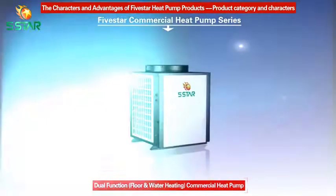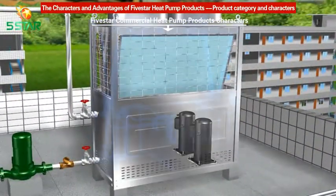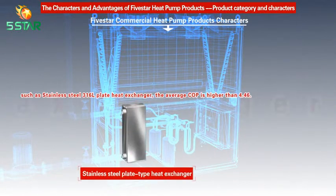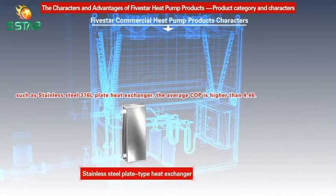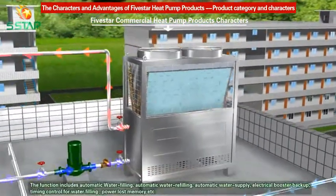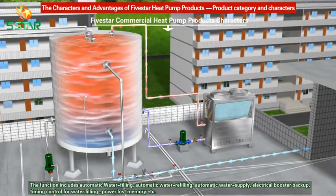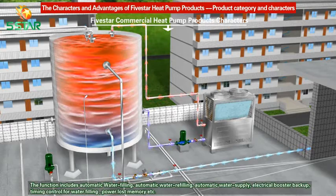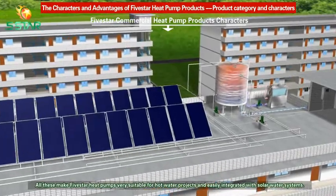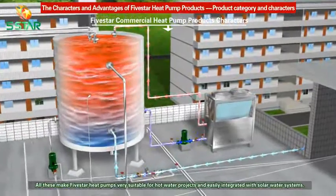The dual function floor and water heating commercial heat pump. Five Star Commercial Heat Pump adopts the Copeland heat pump compressor and top quality accessories such as stainless steel 316L plate heat exchanger. The average COP is higher than 4.46. Functions include automatic water filling, automatic water refilling, automatic water supply, electrical booster backup, timing control for water filling, and power loss memory.